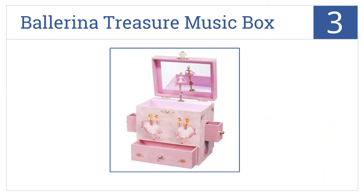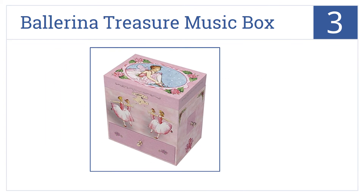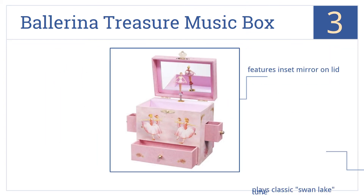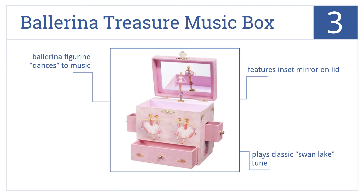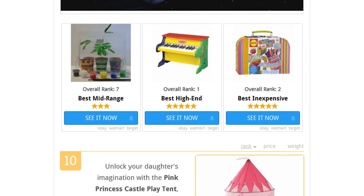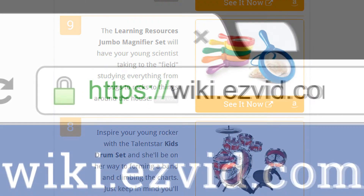Nearing the top of our list at number three, young ladies will cherish the Ballerina Treasure Music Box as a place to store their most valuable keepsakes and as a beautiful piece of decorative furniture for their room. It features an inset mirror on the lid and a ballerina figurine that dances to the music of Swan Lake.